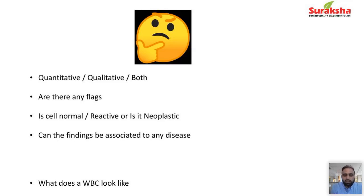Are there any flags the machine gives us, or are there flags I should bring out of the machine? When I look into the slide, I must determine whether the cell is normal, reactive, or neoplastic — bringing together all the counts, scattergram information, histogram information, and peripheral smear morphology. Can I combine all findings and associate them to a disease? Most normal samples pass through; others we check scattergrams and histograms, and for some we make a slide and try to diagnose whatever disease we can.